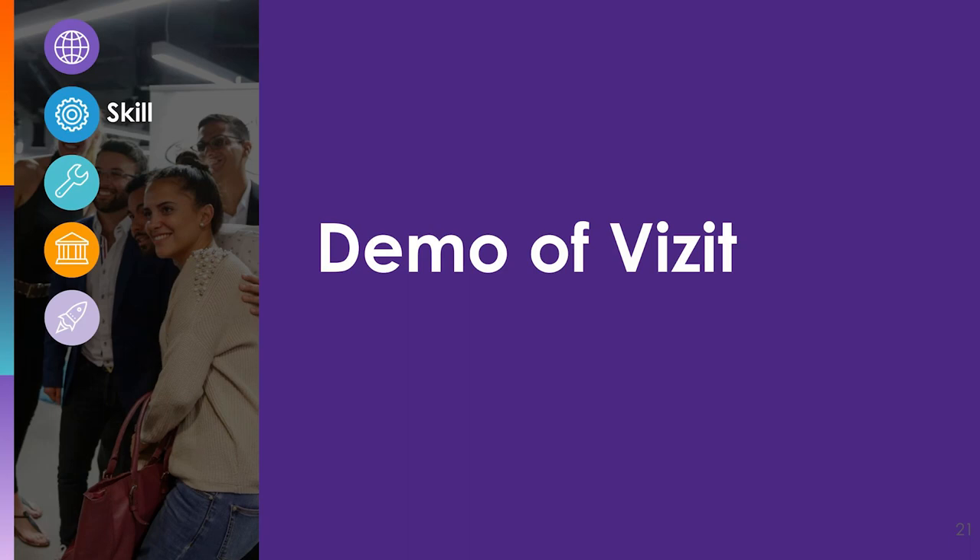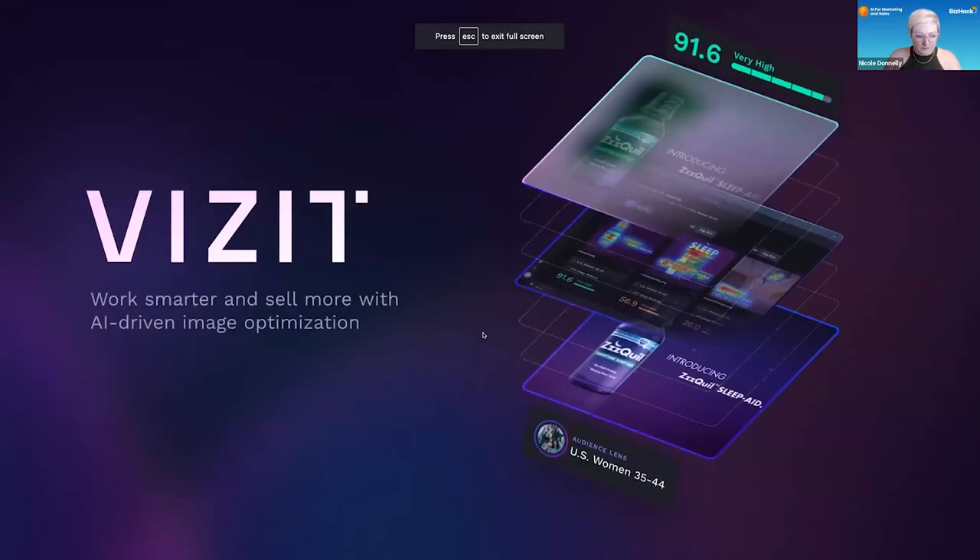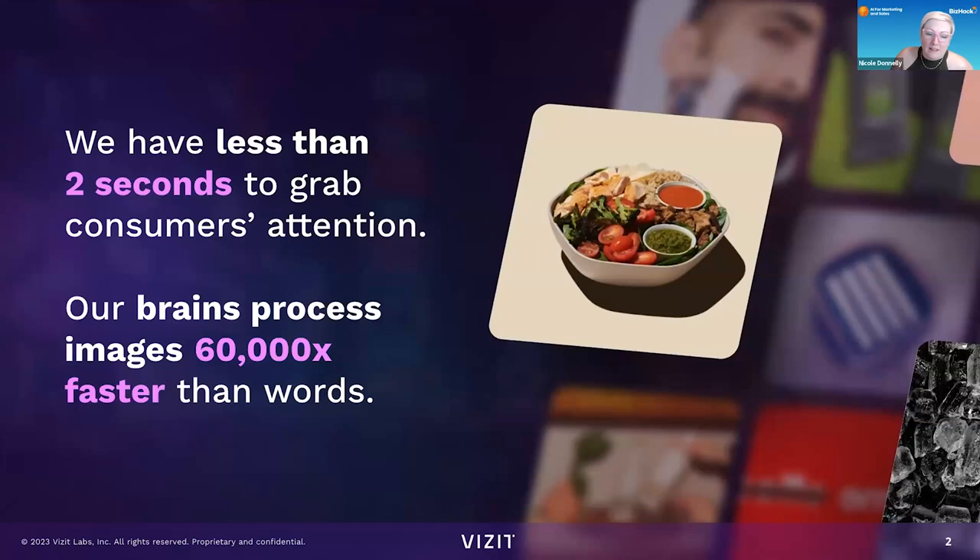I'm going to show you Visit right now. Visit provides predictive analytics for images — it's so cool. We have less than two seconds to grab a consumer's attention right now, and depending on the consumer and their age, it can be as little as 0.04 seconds to grab someone's attention.